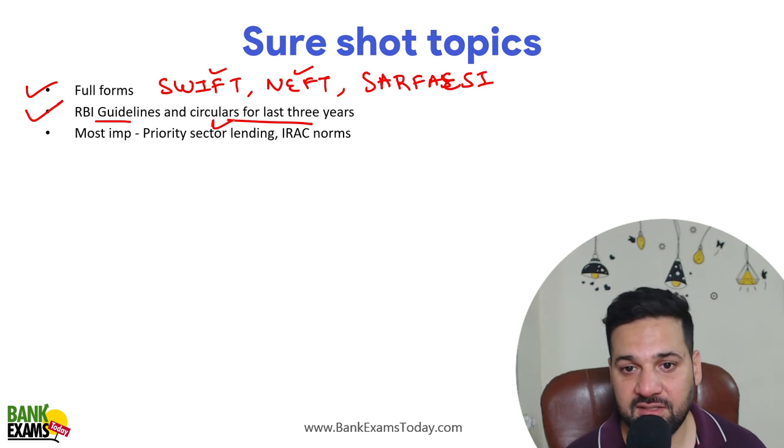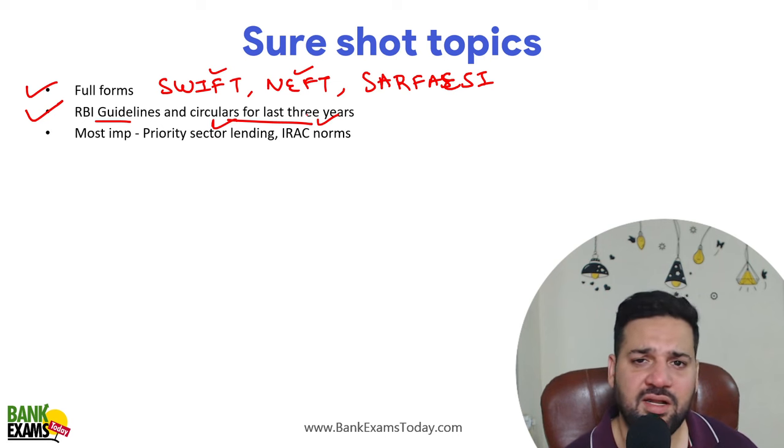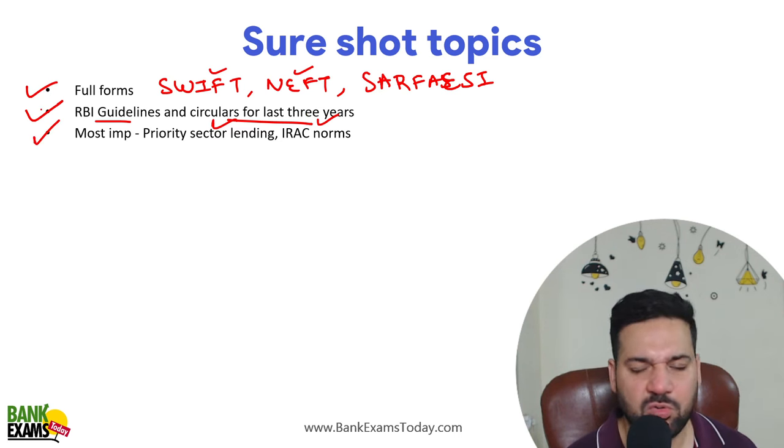Most important among these are Priority Sector Lending and IRAC norms. From Priority Sector Lending, two to three questions will definitely come, and from RBI guidelines, questions always come — no doubt about it.